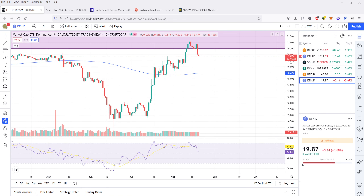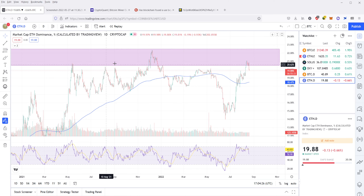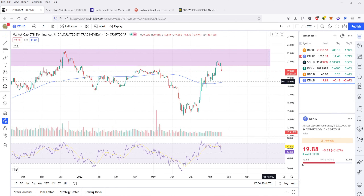If we actually take a look at Ethereum dominance — I've pointed this out a couple of times — Ethereum dominance tried to push up here. At about 21%, it could not hold, and it fell out strongly off the huge selling we had on Friday. So this continues to be a huge area of resistance for Ethereum, and that's something I think we should all be watching out for.